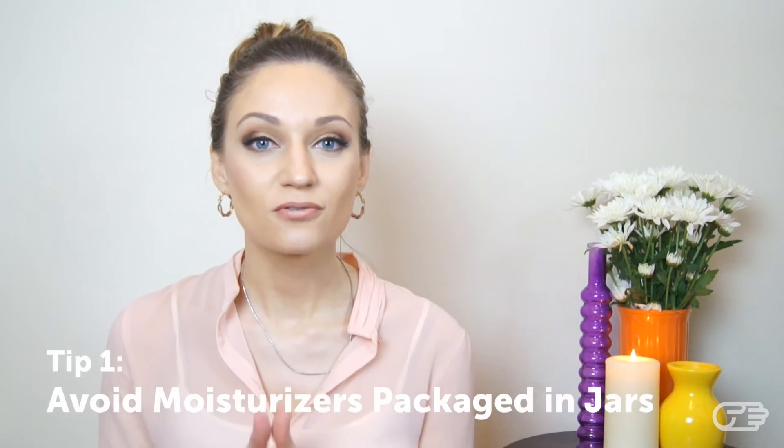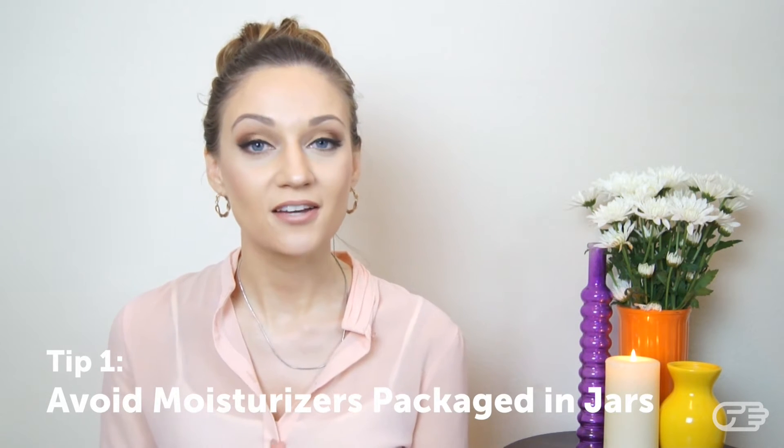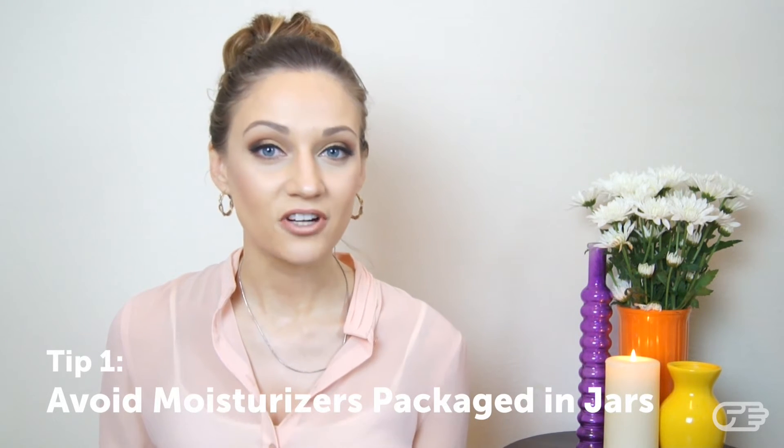Tip number one is to avoid buying moisturizers that are packaged in jars. Not only is it not very hygienic to keep reaching into your moisturizer with your fingers again and again contaminating the product, there are also ingredients in your moisturizer that become less and less effective the more they are exposed to sunlight and oxygen. By buying moisturizers packaged in jars and continuously exposed to air, you're effectively wasting your money and not getting the full benefit of the product you paid for.